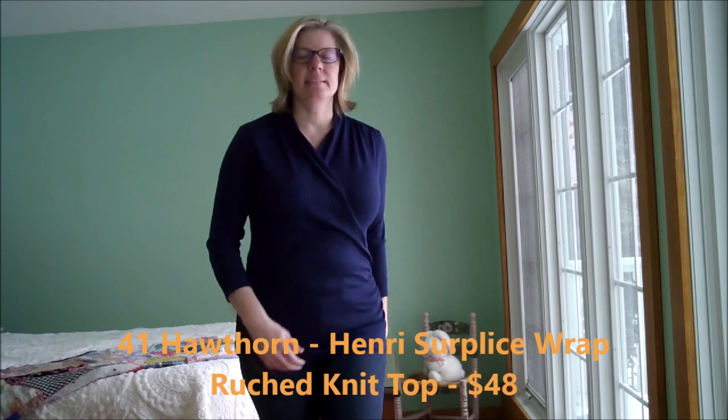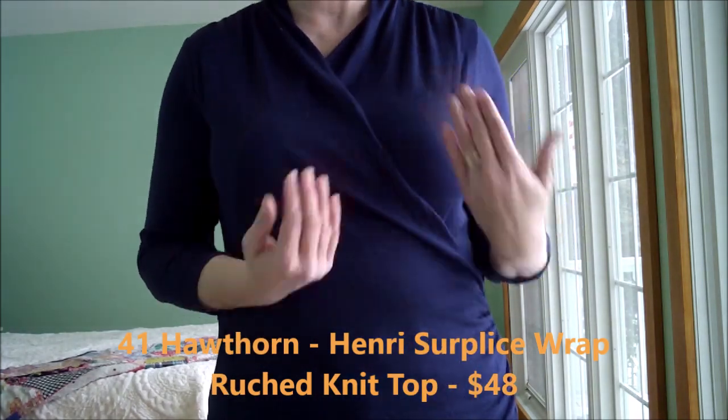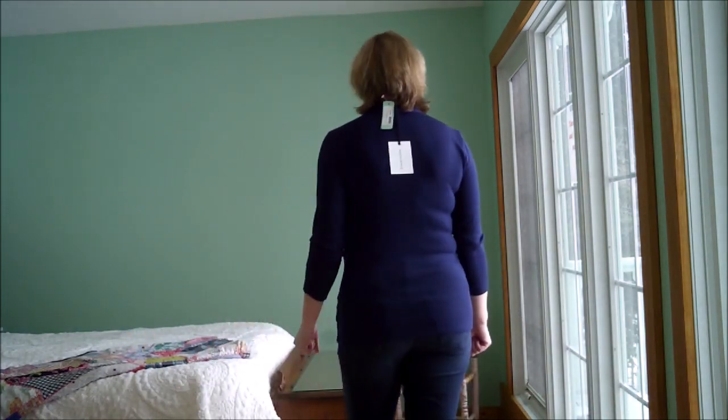This is the 41 Hawthorne Rouched Wrap Knit Top. This top is very comfortable. It does not have anything securing the wrap though, so it could open up quite easily — not as easy as some, but easy enough. It is a very comfortable top and gives me a bit of a figure. What are your thoughts on this top?